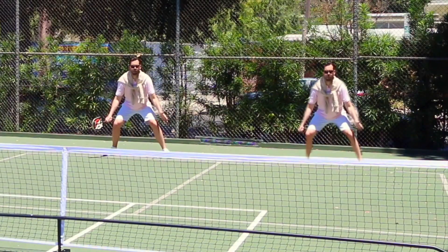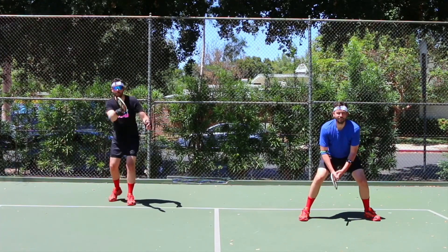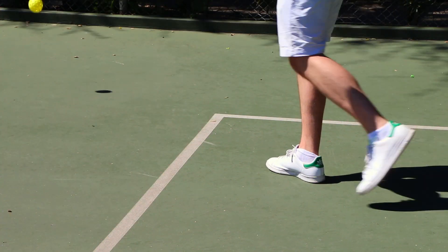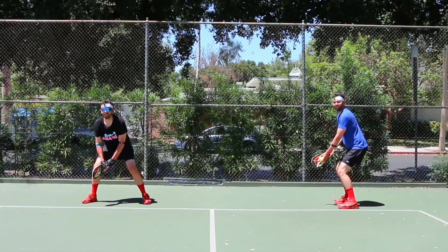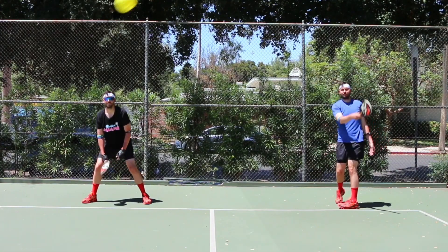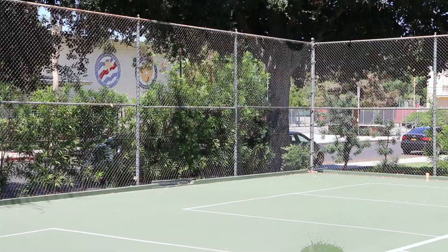When playing doubles, each player will have a chance to serve before the ball is handed over to the other team. Out of bounds — that's a fault. But only one fault per player, and only the serving team can score a point. This is pickleball. We're not f***ing around.